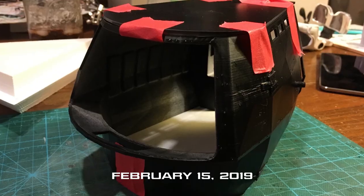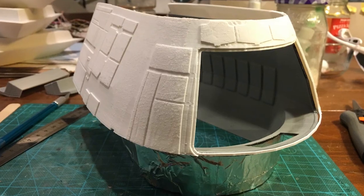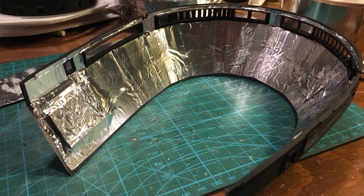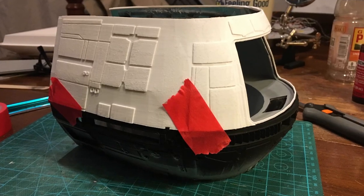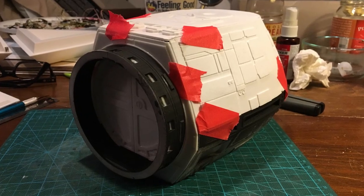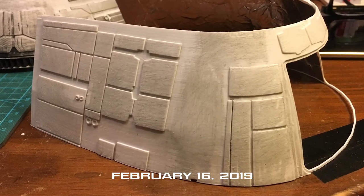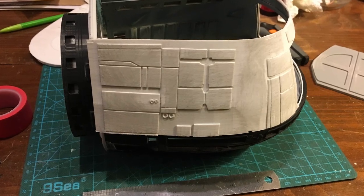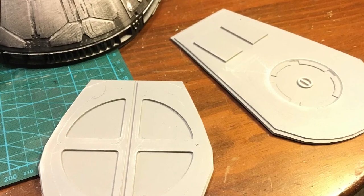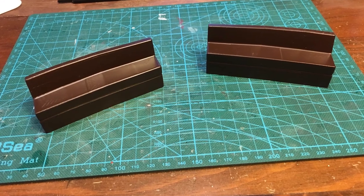February 15th, 2019. More work on the travel pod model. Light blocking is complete, and it was time for a dry fit before painting the interior and starting on lighting and exterior assembly, so I started that today.